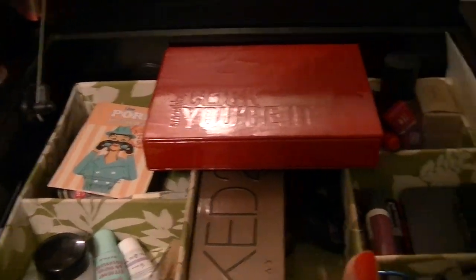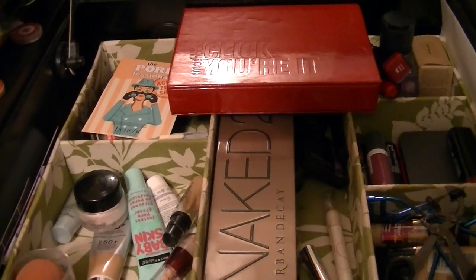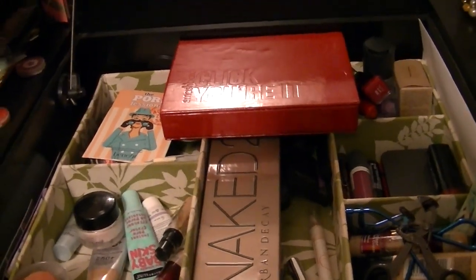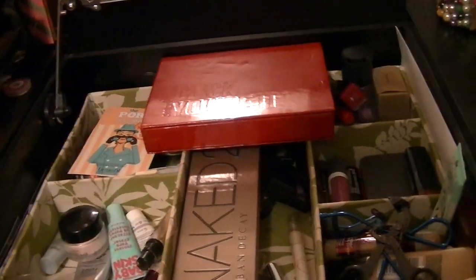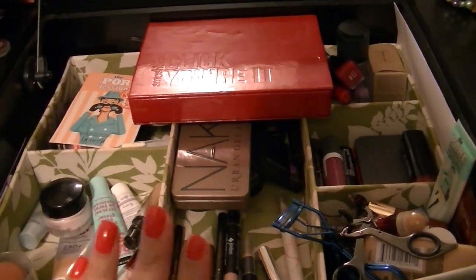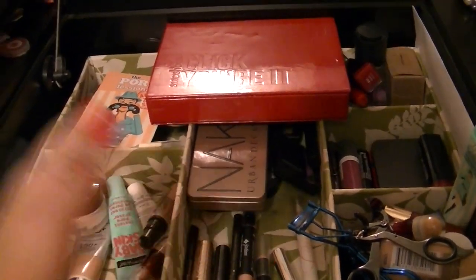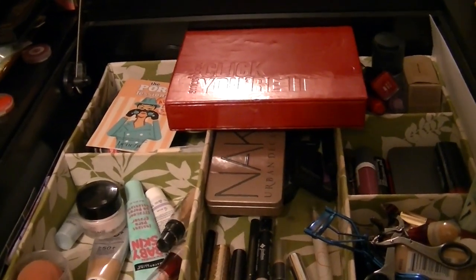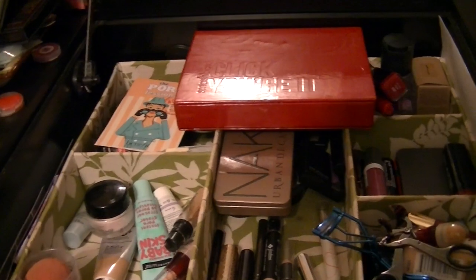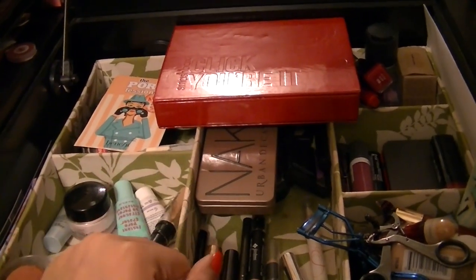So that is my makeup drawer. If you guys want to see something like this at the end of the month, maybe I can do that also, because it does kind of just tend to build up. That's it. I hope you guys have a great day, a great weekend. Comment down below what's on your face — hashtag what's on your face. Let me know what you guys have been loving and hating. Thumbs up, subscribe, all that good stuff. And I'll see you guys in the next video. Bye.